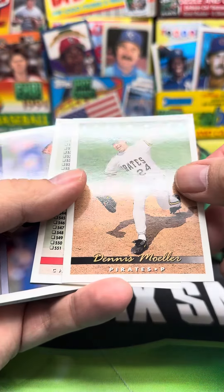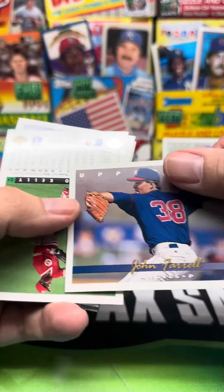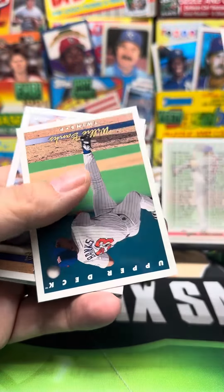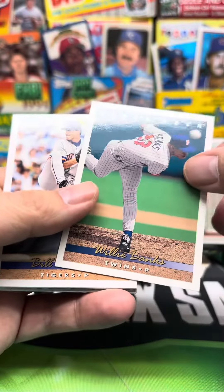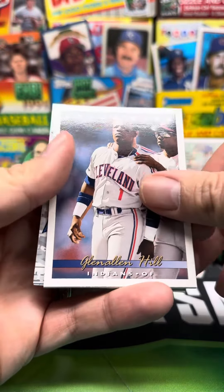We got Dennis Mohler, and we got a checklist — it's a Rodrick Lemons checklist. Then we got John Farrell, Roberto Kelly, is that Willie Banks, Bill Kruger, Glenn Allen Hill.